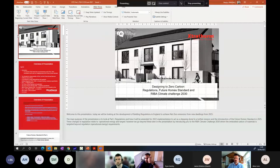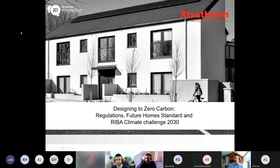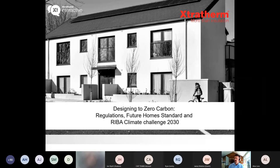Thank you to everyone for attending. We're going to go through designing to zero carbon — the regulations, the future home standards, and the RIBA climate challenge. The main purpose of the presentation is looking at Part L regulations, how they will be amended for 2022 implementation, and acting as a stepping stone towards future revisions and the introduction of the Future Homes Standards.